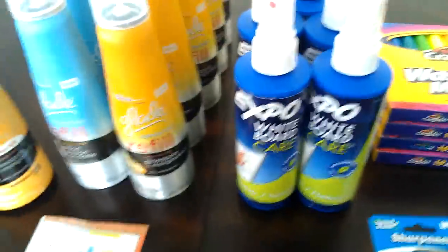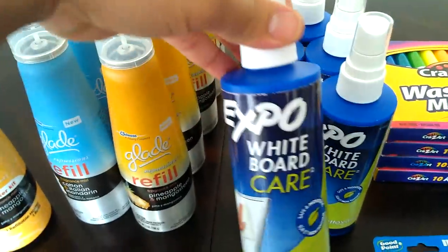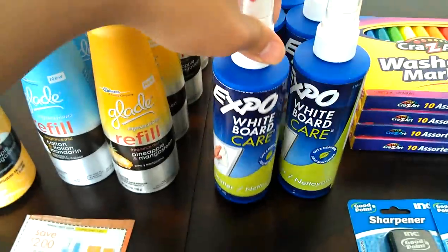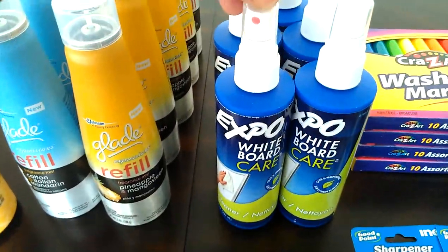I also picked up the Expo Whiteboard Care — it's like the cleaner for whiteboards — and I price matched these to the Staples ad.